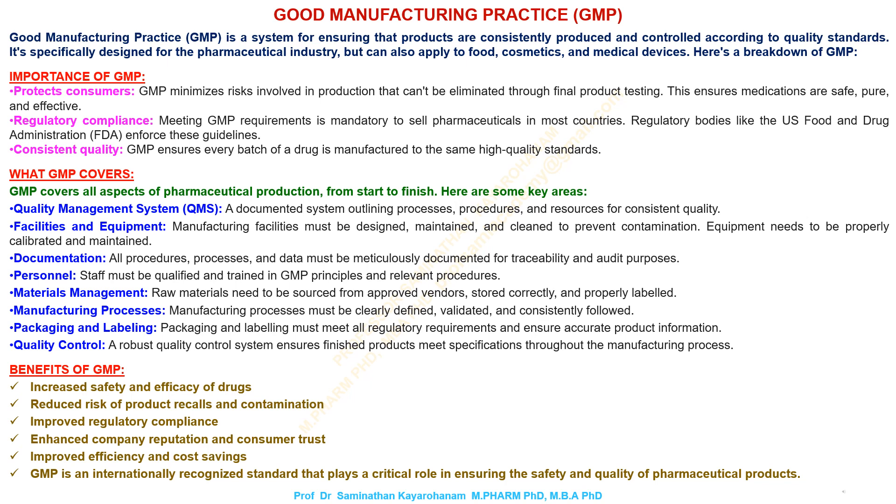Good manufacturing practice, GMP, is a system for ensuring that products are consistently produced and controlled according to quality standards. It's specifically designed for the pharmaceutical industry, but can also apply to food, cosmetics, and medical devices.